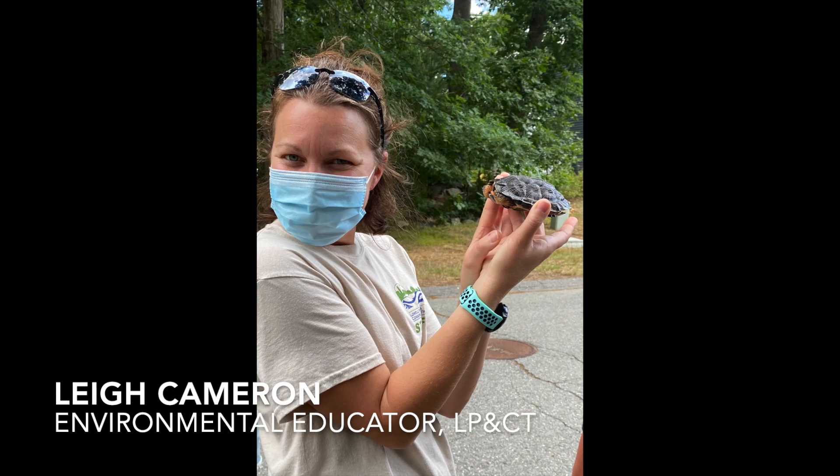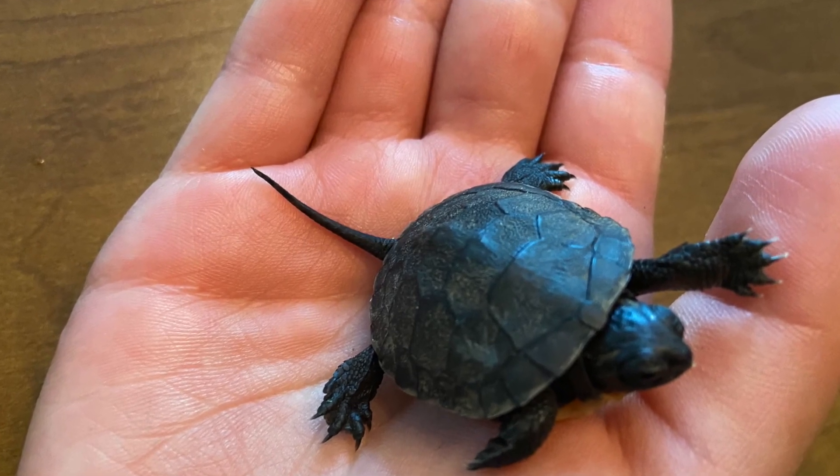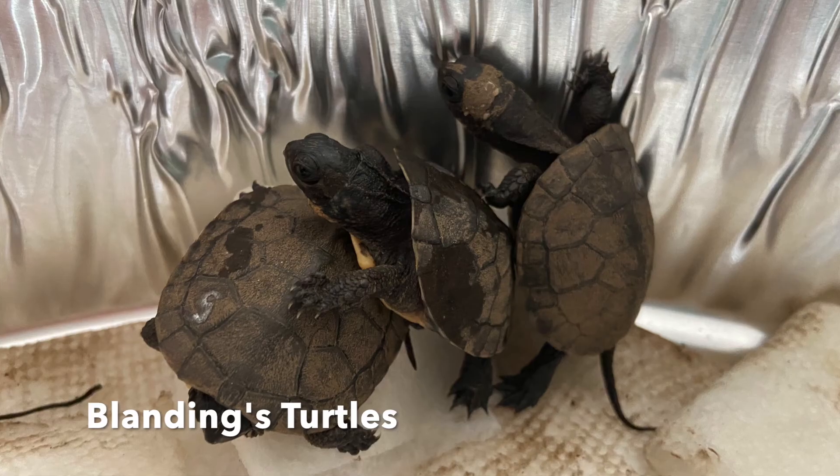Hi, this is Leigh, and I'm an environmental educator with the Lowell Parks and Conservation Trust, and I'm here today to tell you about my adventures with Blanding's turtles.